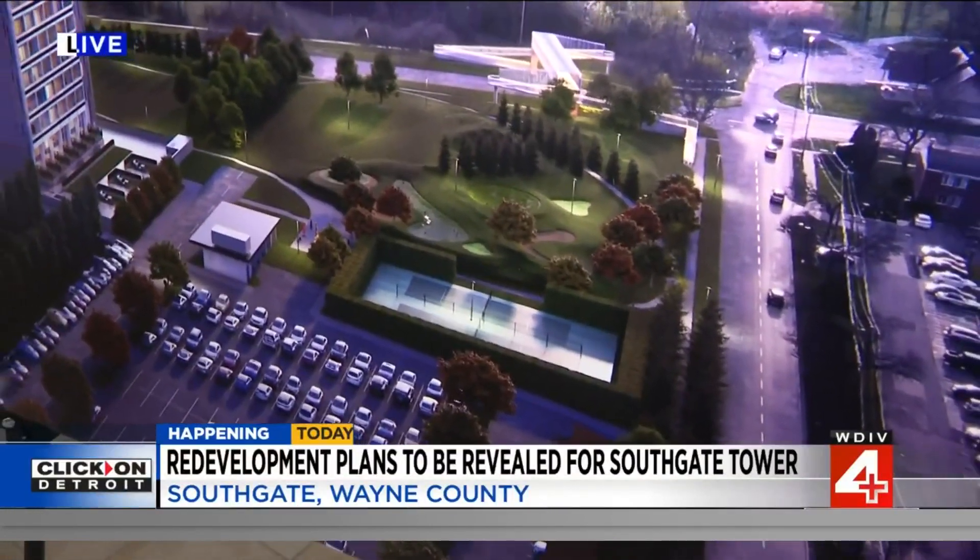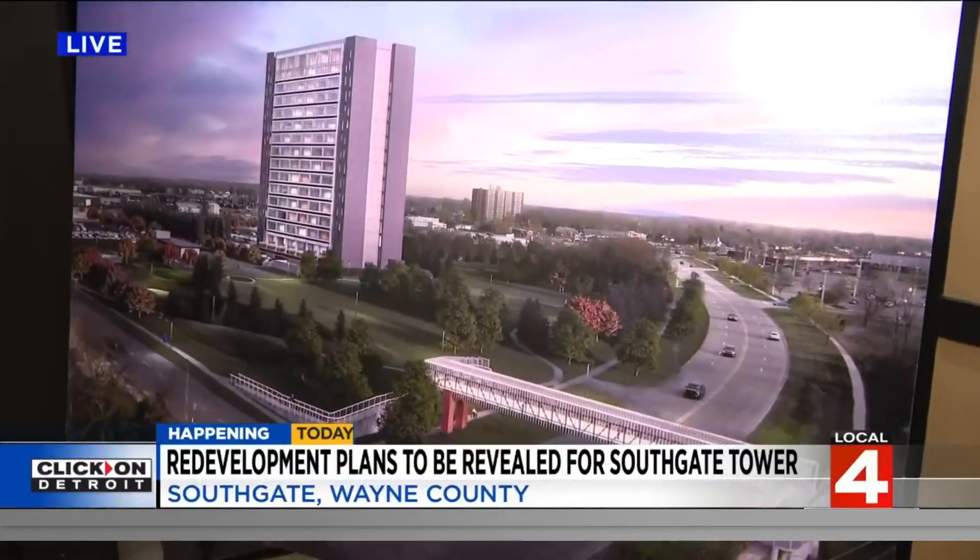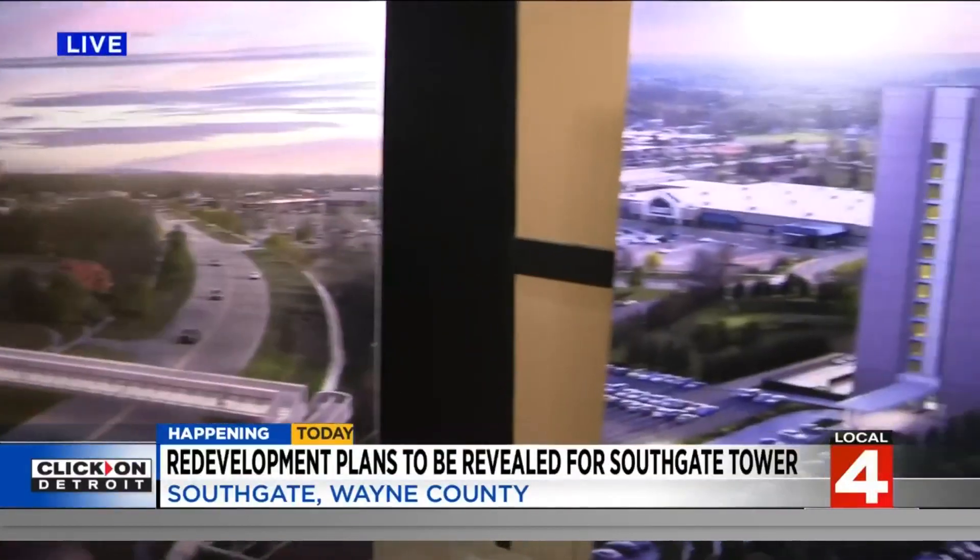So this is an investment in this area, in Southgate, in Downriver. It's a beautiful part of Metro Detroit and deserves a property like this.